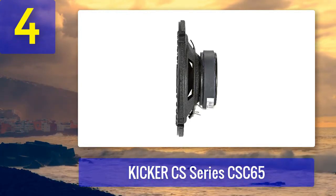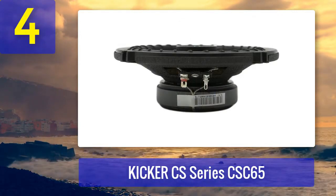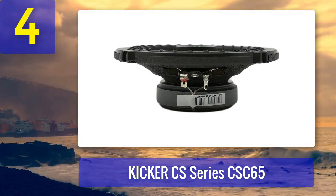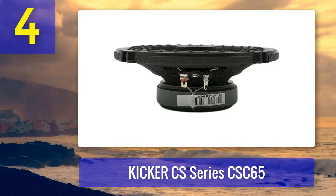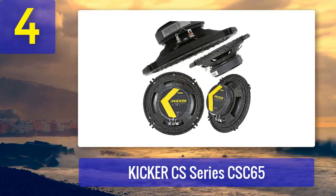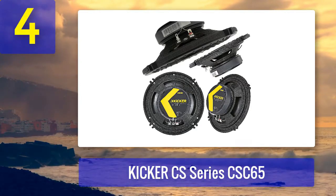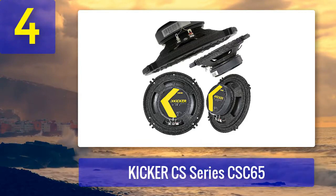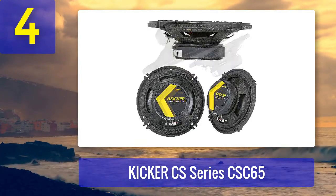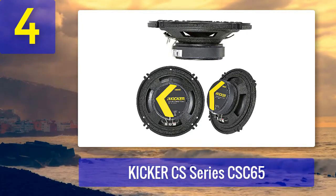The CS Series CSC65 speakers can handle up to 100 watts RMS power, making them suitable for various car audio systems. With a sensitivity of 90 decibels, they efficiently convert power into sound even at lower volumes. These speakers also come with zero-protrusion tweeters, so you can install them in most factory speaker locations without any issues. The balanced dome tweeters help deliver smooth and clear high frequency sound, making the Kicker CSC65 a reliable and budget-friendly option.